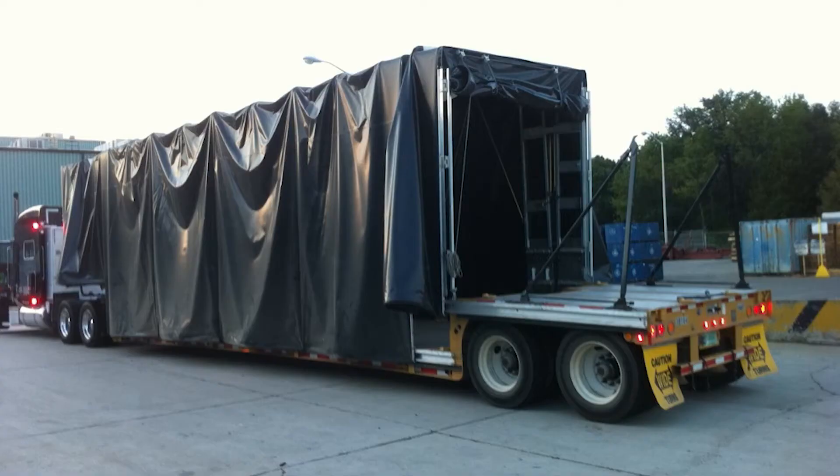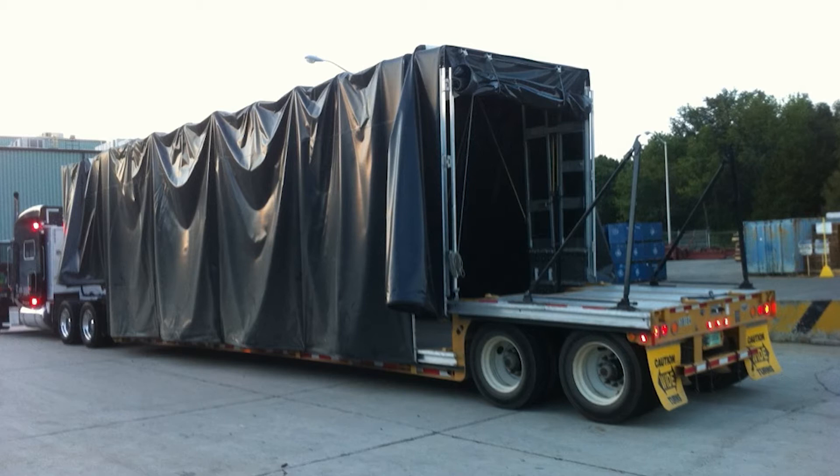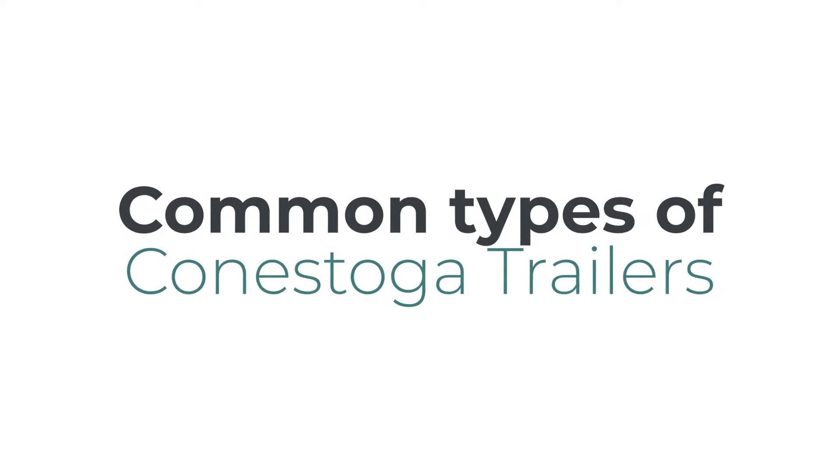What is a Conestoga trailer? It's a trailer designed with security, versatility, and protection from the elements. Often confused with curtain side, Conestogas have a sliding tarp system. This allows for side, rear, or top loading.